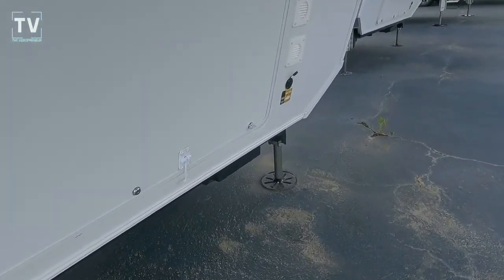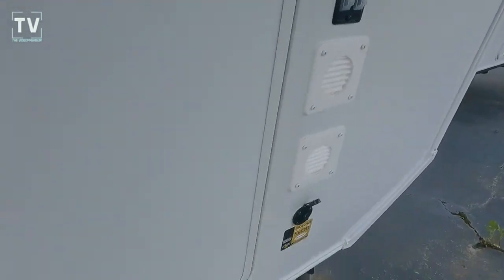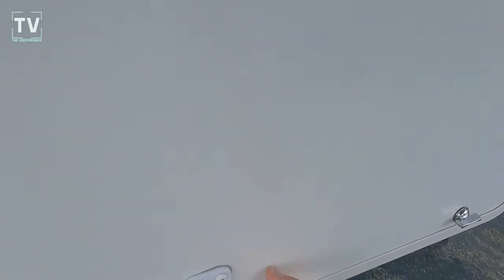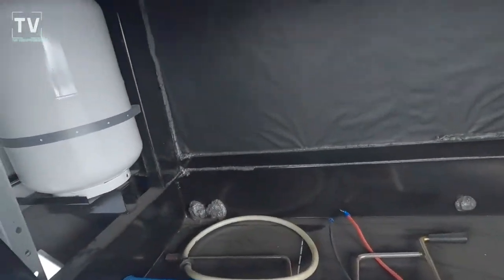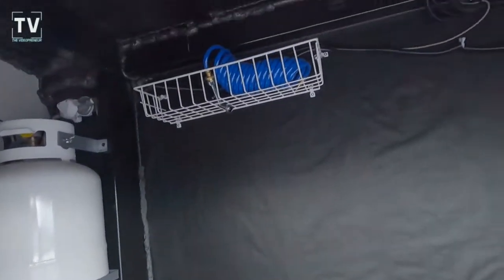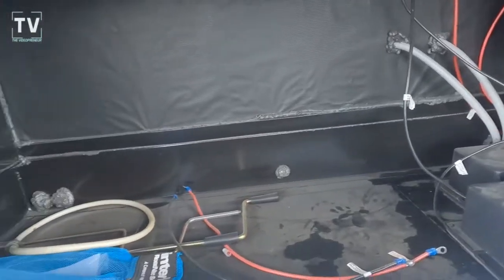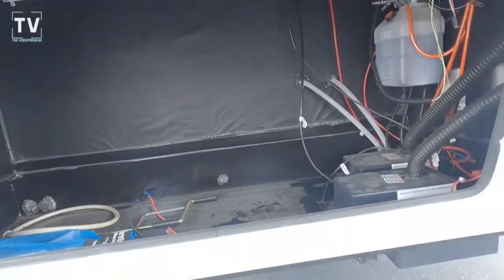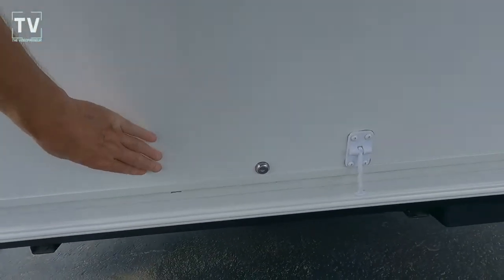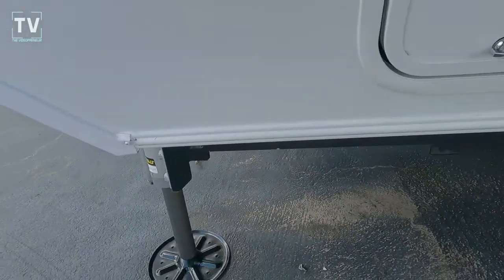This is the front storage where you would also have your battery storage. The Quiet Cool Serenity AC is a 15,000 BTU in the main area, and for the master bedroom there's a 13,500 BTU unit. You can also see the 30-pound LP bottle, additional storage, plumbing, battery and battery disconnect, and tire pressure monitoring system.